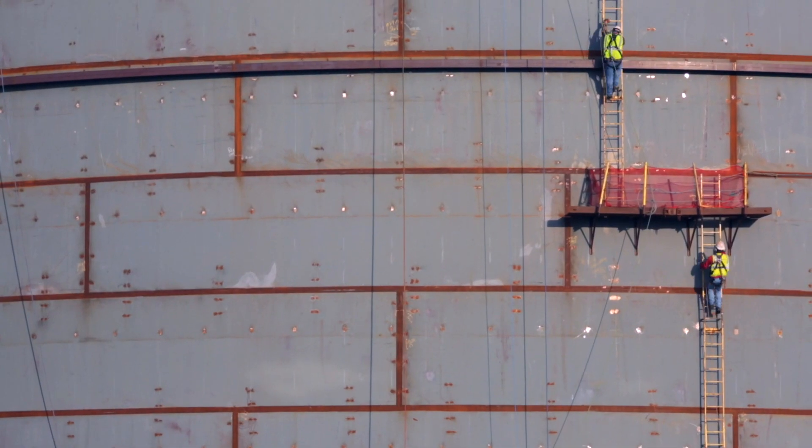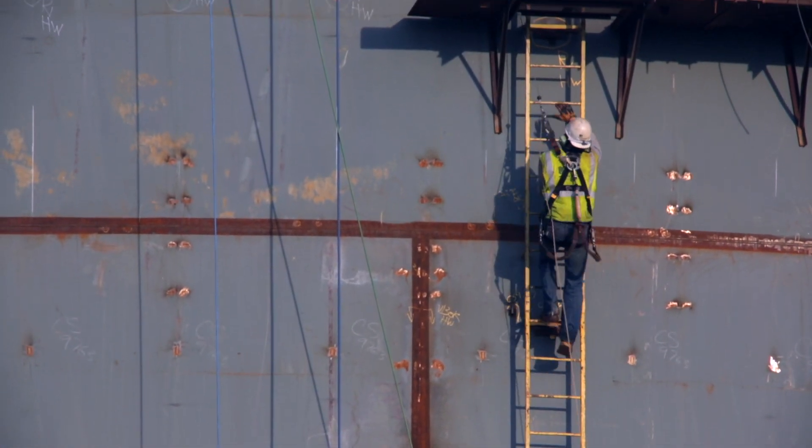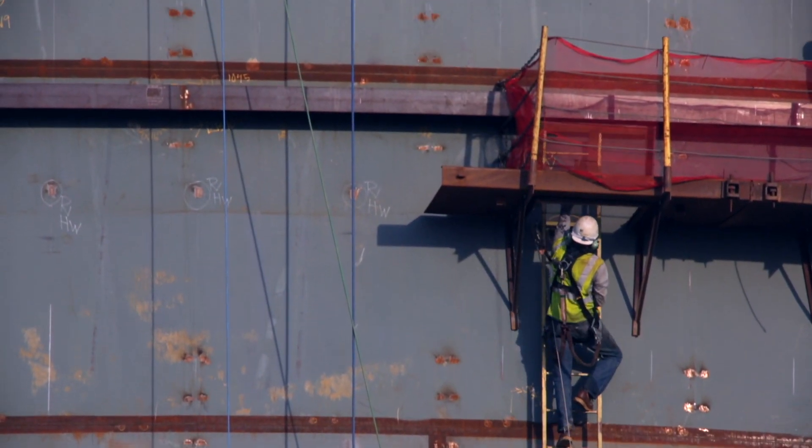The Robeson LNG facility will store 1 billion cubic feet of natural gas and send out enough natural gas to serve more than 80,000 residential homes on a cold winter day.